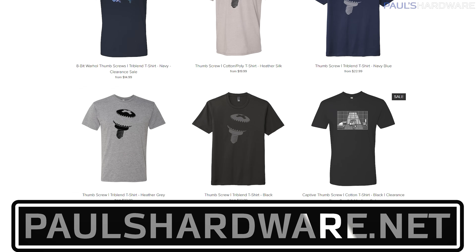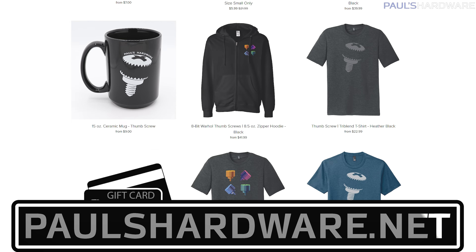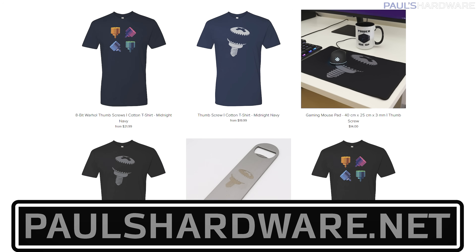I would also like to say a big thank you to those of you who have picked up some merch on my store at paulshardware.net. I do have a holiday 2022 discount going on right now: 10% off orders over $50, 20% off orders over $100. So if you'd like a hoodie, a pint glass, a beer set, or one of my new water bottles, go ahead and pick yourself up something nice.